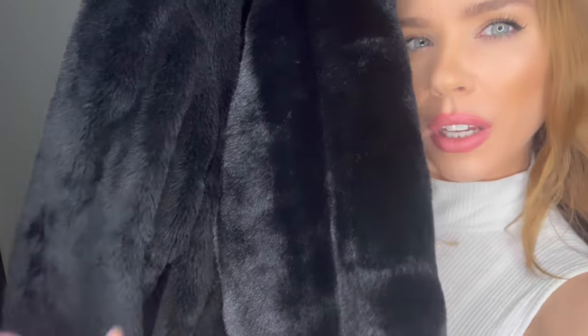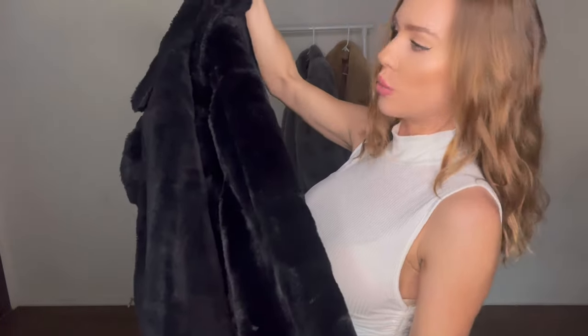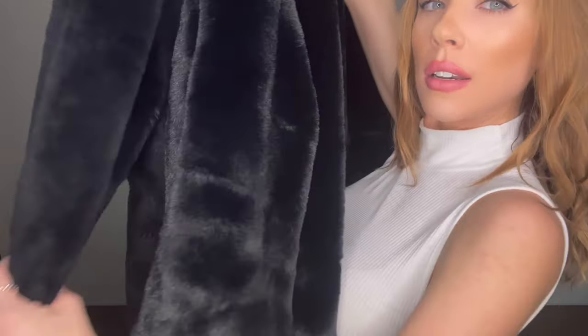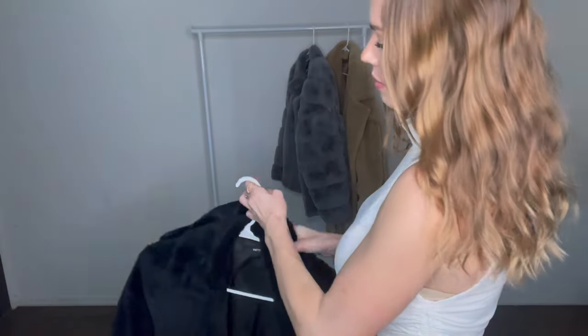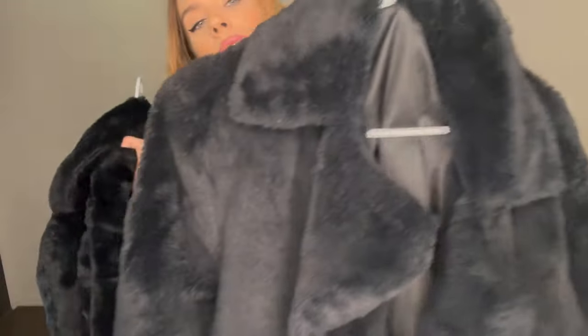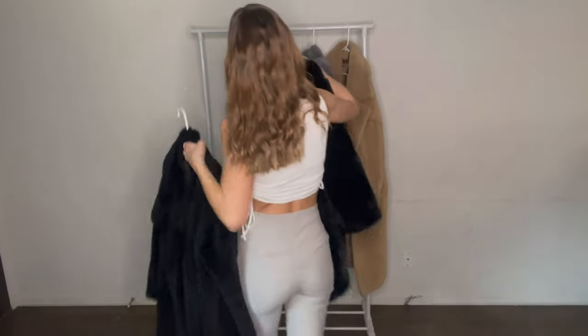I just want to show you guys the difference between plush and regular faux fur up close. On the site, if it says 'plush faux fur' it's a little more expensive and noticeably softer in person. The regular faux fur is still soft, but the plush is so much softer — you can really feel it. On camera it's a very light difference, but in person the plush feels more luxurious while the regular feels more casual.